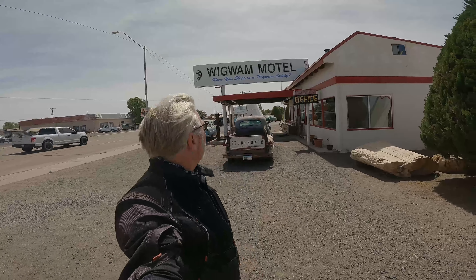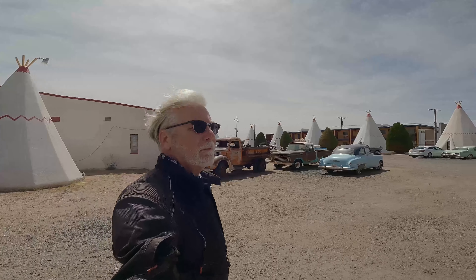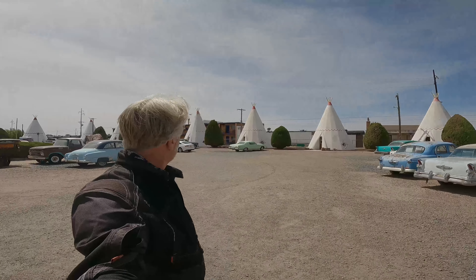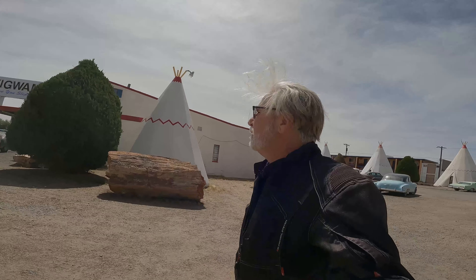I just had to stop — we're at the famous Wigwam Motel. Look at this, here they are, we're on Route 66 of course. Look at that whole place full of old cars. It's as windy as the dickens today. That's what you picture when you picture Route 66, isn't it — all these old cars. The Wigwam Motel looks like it's open, it's legit — you can stay here. I rode by and had to turn around and come back.